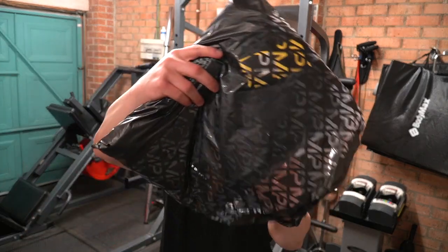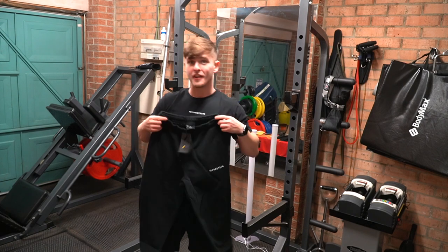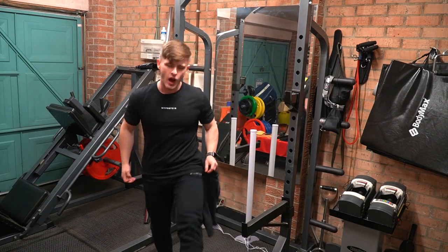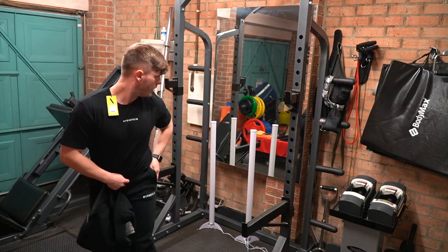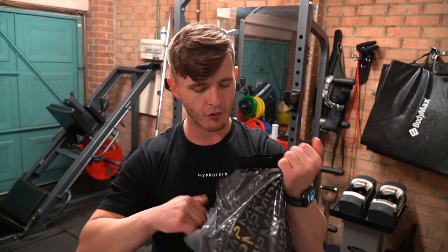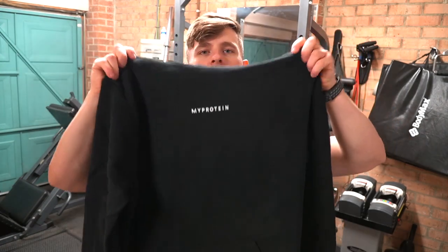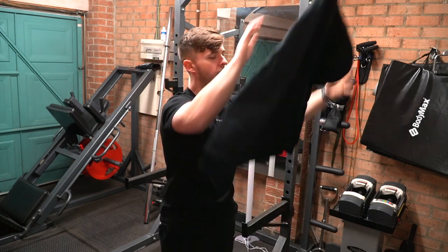Next up we have the joggers — same material, same design as everything we've seen, but in long trousers. This is how they fit on me, again in a medium. I'm a short guy and they're okay on the length, so that's good. We've got 'Fuel Your Ambition' on the right buttcheek, and 'MyProtein' on the left leg. I like that they've gone with all black — some companies go with extravagant colours for Black Friday, but this is simple and clean. Then on the back you've got a big graffiti-style logo — it's pretty cool.